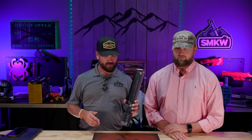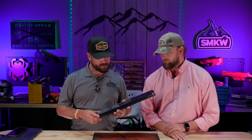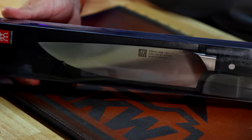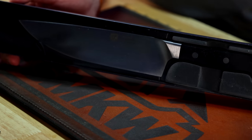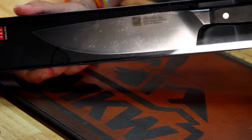I want to give a shout out to Zwilling — we've got a Zwilling right here. This is the Zwilling Pro eight-inch chef's knife. That is a really, really nice knife. My main set of knives at home is actually the Zwilling Pro series, and I absolutely love them.